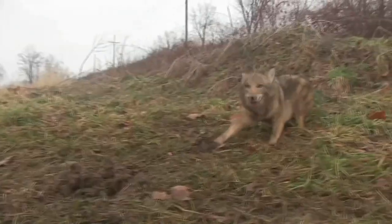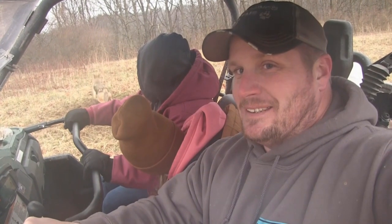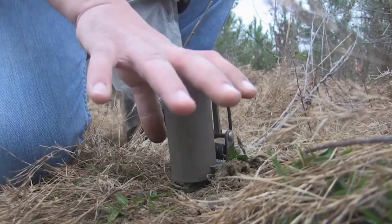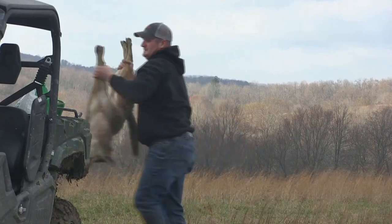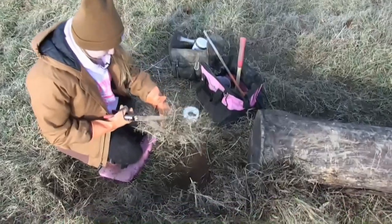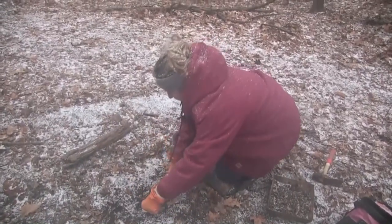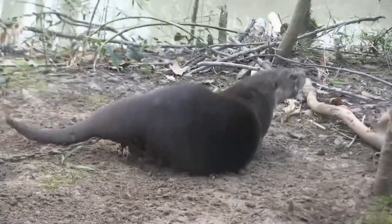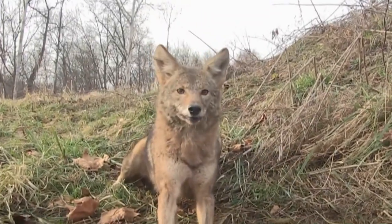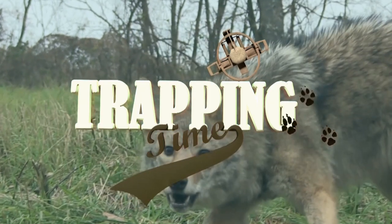Right where I caught my first one. This never gets old seeing those dogs bouncing. This is my story. This is my time. This is Trapping Time.